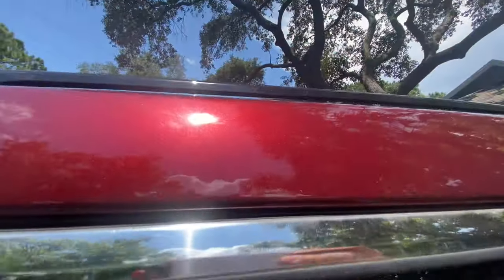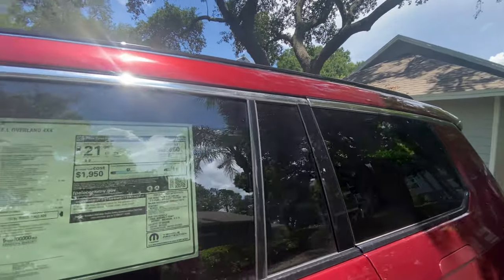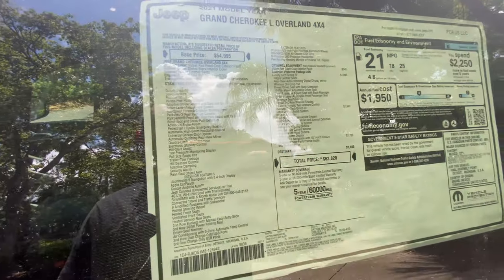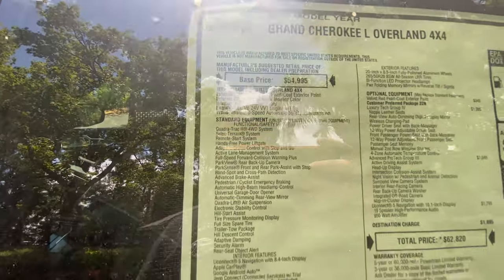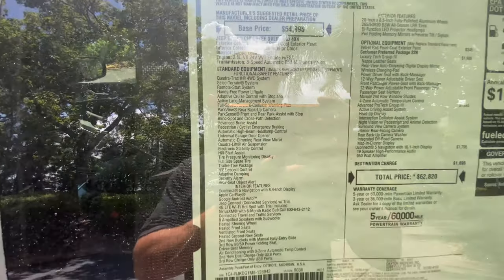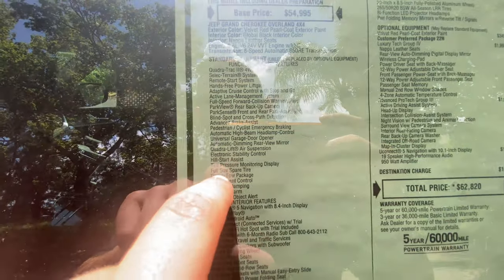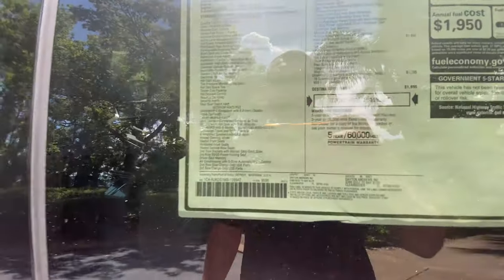This Velvet Red Pearl Coat exterior paint is a beautiful color, similar to Ford's Ruby Red — one of my favorite colors. Continuing along, this vehicle has the 3.6-liter V6 engine which powers it pretty well. With the eight-speed automatic transmission you can expect zero-to-60 around seven seconds, and of course you get the Quadra-Trac four-wheel drive system. You can pause and look at all the standard equipment.